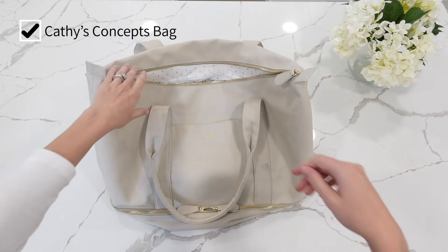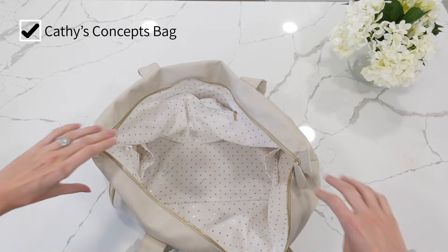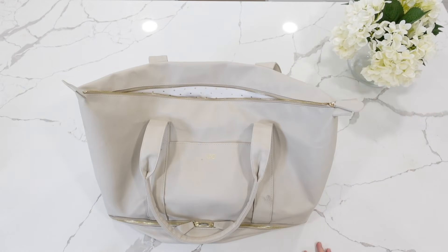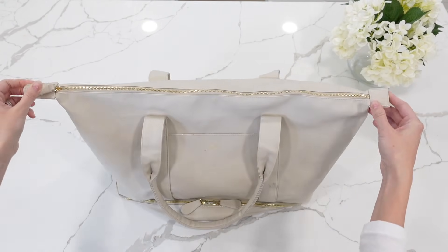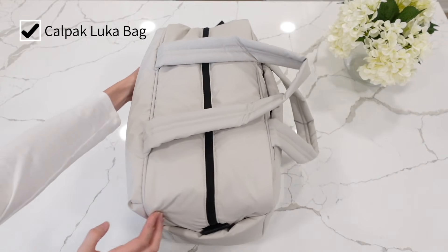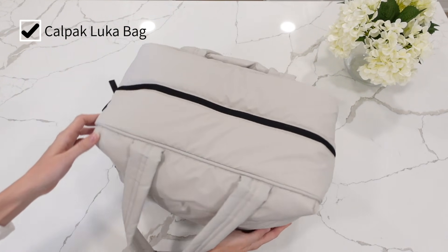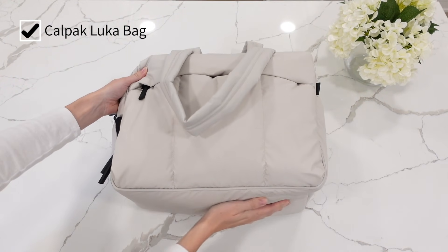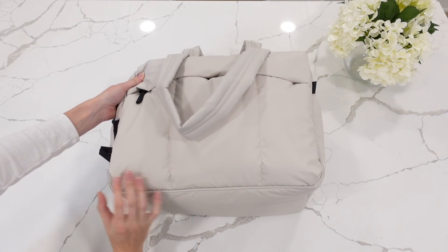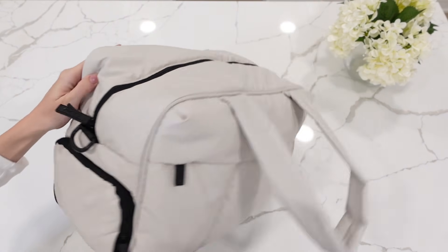This is the bag I'm bringing for my hospital bag — if I can find the brand I will link it down below, there's no tag on the inside. For baby I'm bringing a very similar duffel style bag that you can easily wipe down. This one is by CalPack — it's one of their newer duffels so I will link it in the description.